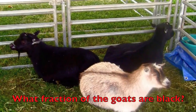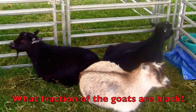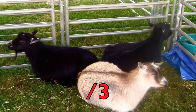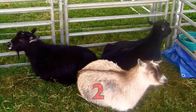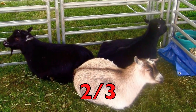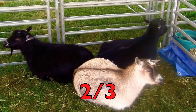What fraction of the goats are black? First, how many goats are there, boys and girls? Yes — three. So that will be the bottom number. Now how many of the goats are black? Two. Two will be the top number. So two-thirds of the goats are black.